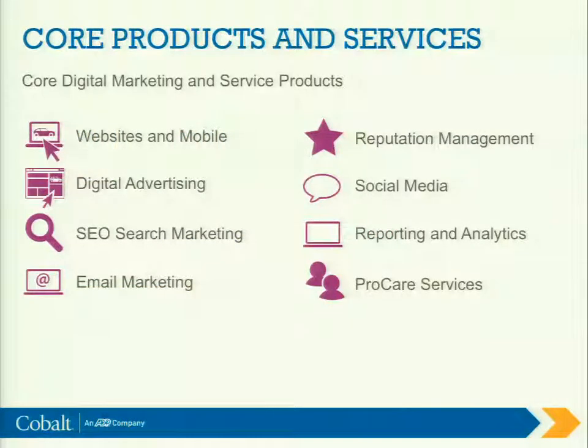Core products and services: like I said in the beginning, we just simply started as a website company and we've grown to manage over 10,000 at this point. As the landscape has evolved, we've grown into a full-service marketing agency as well. So we now offer solutions in digital advertising, SEO search, email, reputation management, and social. We tie all that together with groups that focus on reporting and analytics, and finally our customer services department.